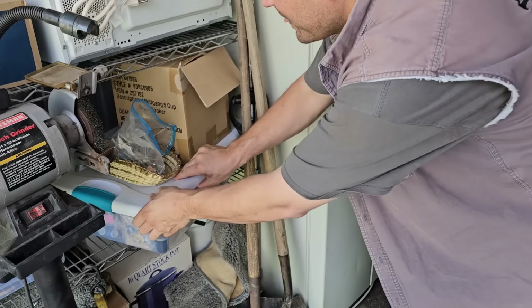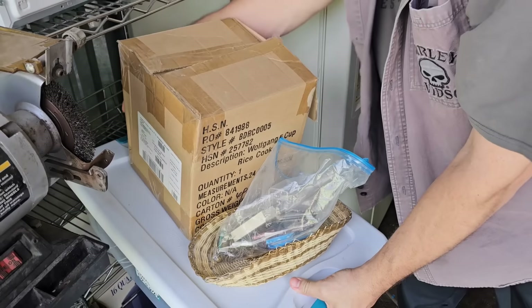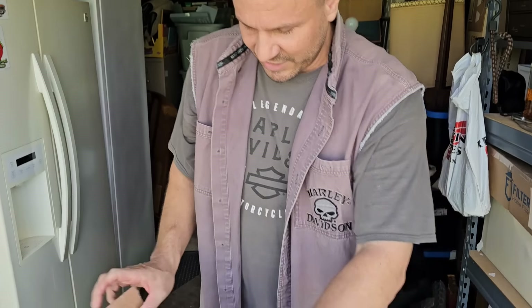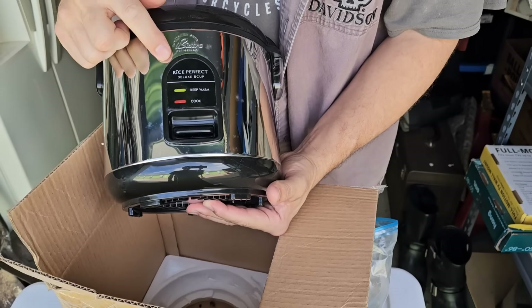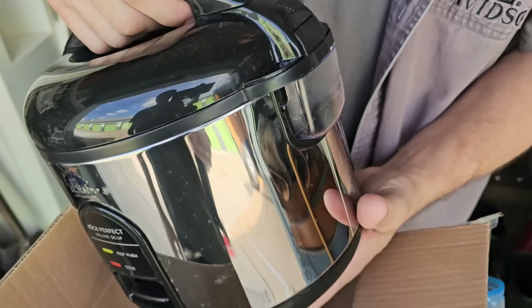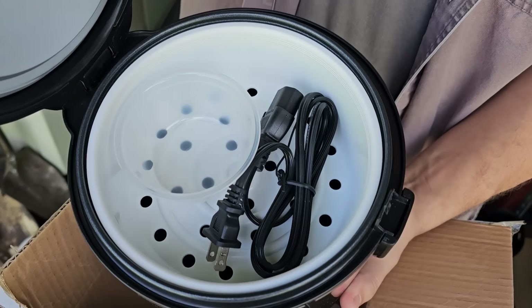Oh my goodness, look at this stuff — we're finding some incredible things, such as this brand new rice cooker — Rice Perfect Deluxe, five cup. George would go crazy if she saw this, it's brand new. You guys are probably gonna sell that on Whatnot too, right? Yep.